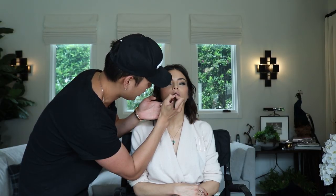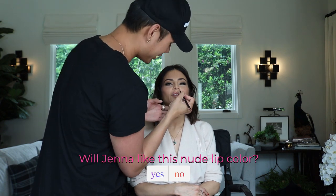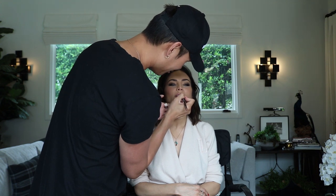So I'm putting on this lip color now. I think there's a 75% chance that Jenna's going to want to change it, so I'm just going to try it to see if she wants it. I love that! You gave me a 75% chance.